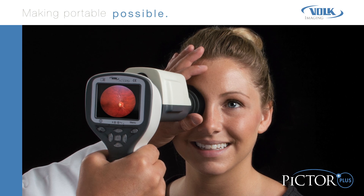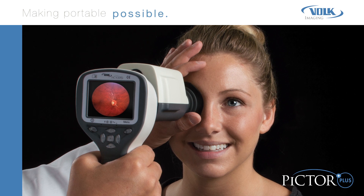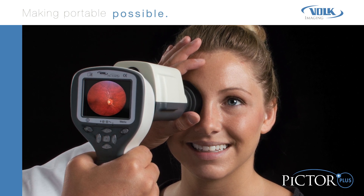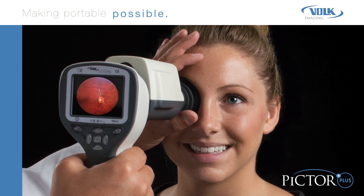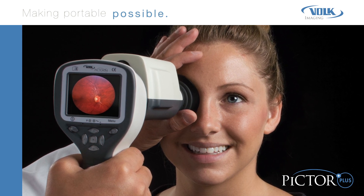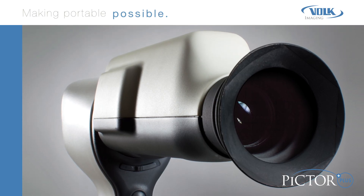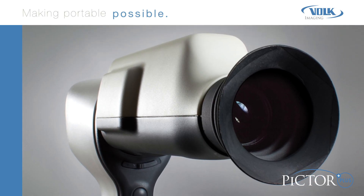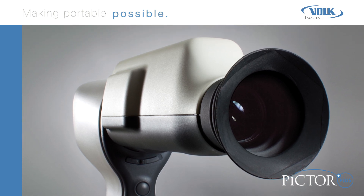Weighing a mere pound, PICTOR PLUS is easily portable and highly effective in mobile situations. A proven success in the rapidly expanding telemedicine applications, PICTOR PLUS is especially versatile to examine patients where access may be difficult. In as little as four months, your practice can expect a return on the original investment of the device — after that, PICTOR PLUS will simply contribute to your revenue stream.